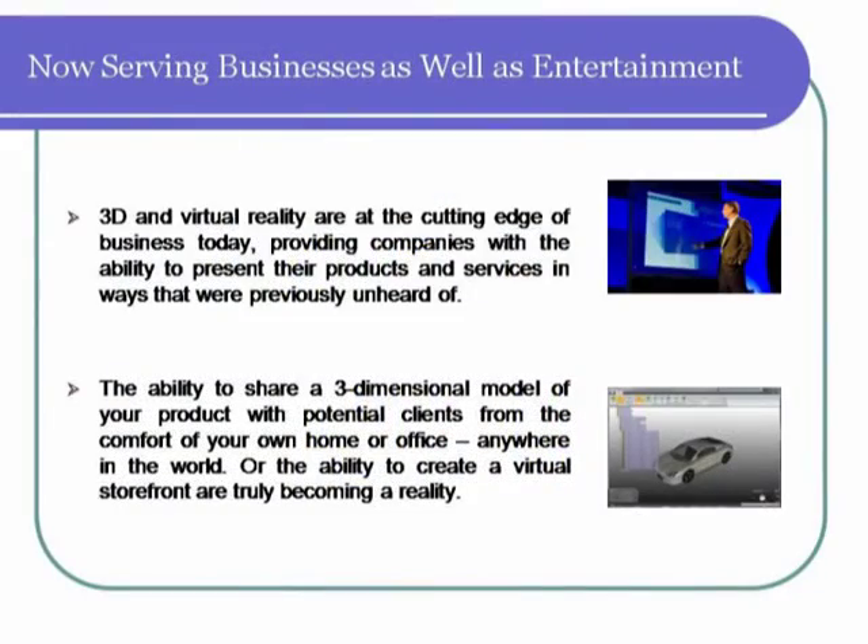Imagine the ability to share a 3D model of your product with potential clients from the comfort of your home or office anywhere in the world, or the ability to create a virtual storefront where people can truly feel they are walking into the whole space. If not science fiction, these things are truly becoming a reality.